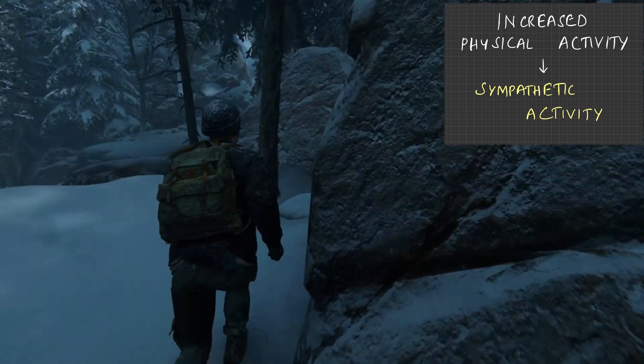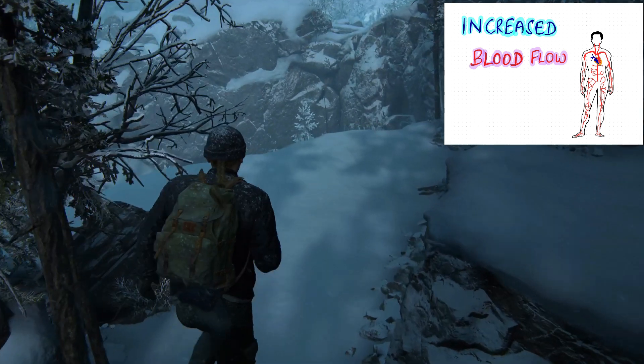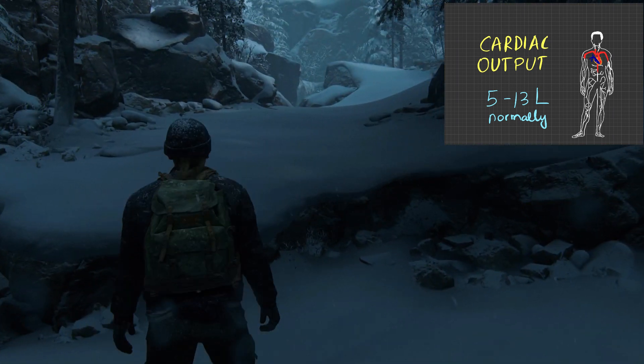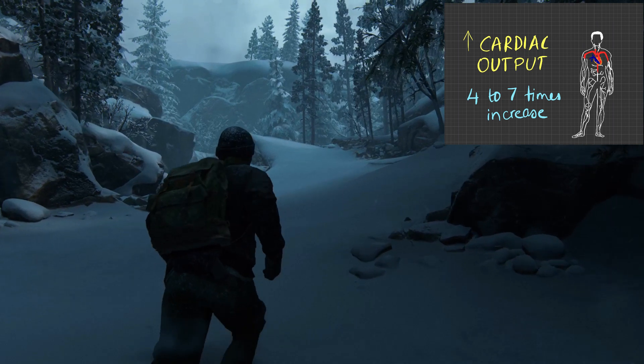Normally the heart beats about 72 times per minute and it's going to pump about 5 to 13 liters. But under exertion it can go up to 4 times more, and under heavy exertion it can go up to about 7 times more.